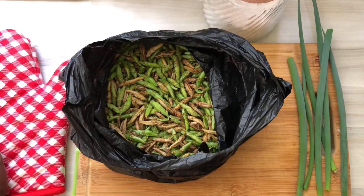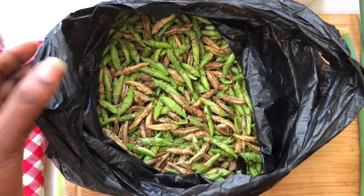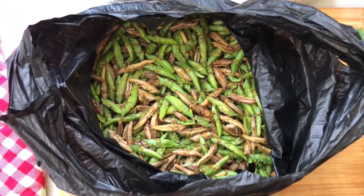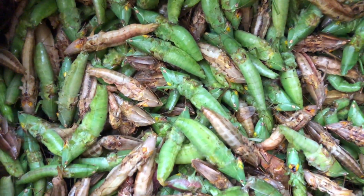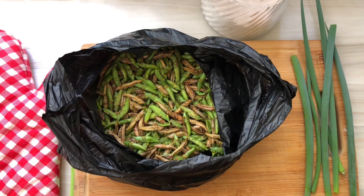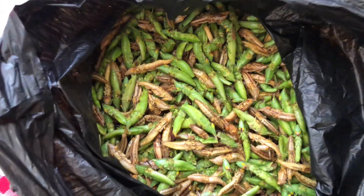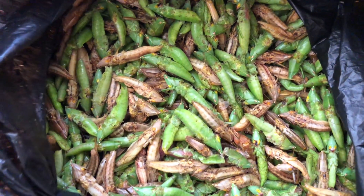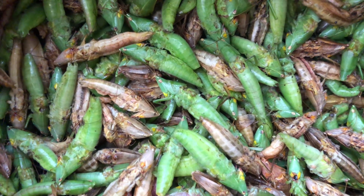Now let's head home. When you get home, this is how they look. Reminder: when you buy them, don't close the bag — keep the bag open so they can stay fresh and breathing. Trust me, if you lock that bag, especially in Kampala with the heat, it's going to smell like fermented meow meow, if you know what I'm talking about.